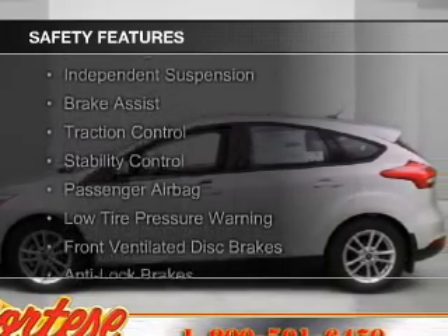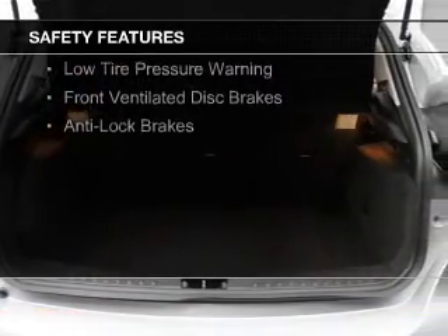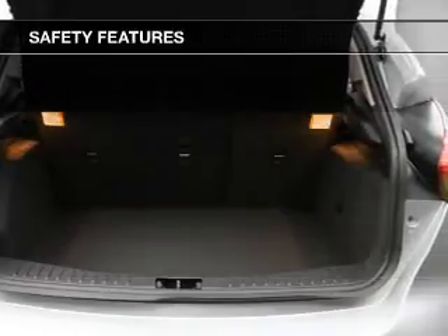Curtain head airbags, side airbags, independent suspension, brake assist, traction control, stability control, and a passenger airbag.